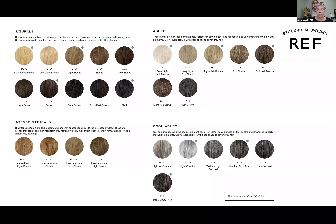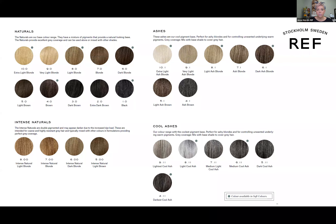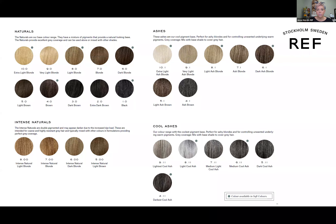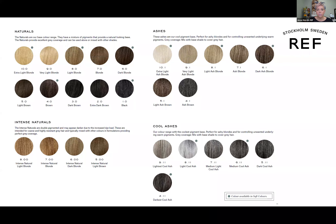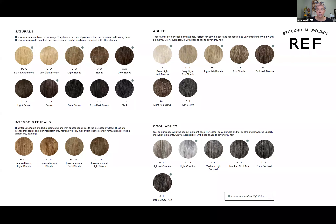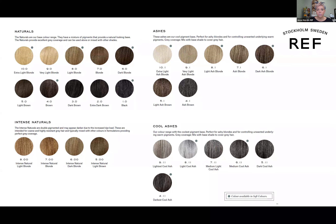The number or numbers after the decimal point indicate the reflex — the tone being added to that color. Point-zero is natural, double-zero is intense natural (for resistancy issues). Point-one is ash — a blue-green base. Point-two is pearl — a blue-violet base, so it's a very cool violet. Point-three is gold, point-four is copper, point-five is red-brown, and point-six is red.